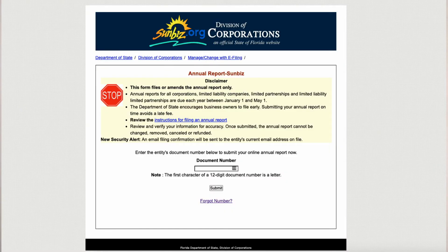Annual reporting is due year after year to keep your Florida LLC in compliance and active. Avoid being dissolved or shut down, which will be the result if you don't maintain your annual reports. You can file on the Sunbiz website before May 1st every year. The cost is $138.75 per year, and the late penalty fee for a Florida LLC is $400.